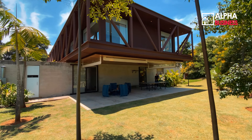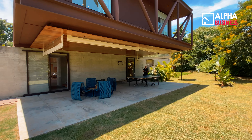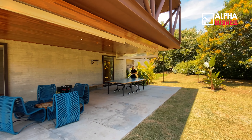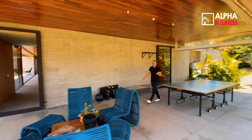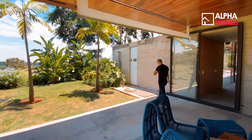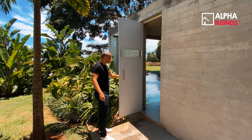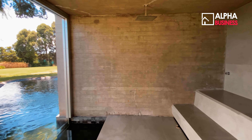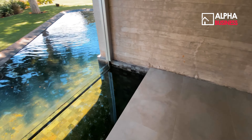Espaço não vai faltar na sua área de lazer. Ao longo do terreno de aproximadamente 3.000 metros, temos uma sala de jogos que complementa a área de lazer. Temos também a sauna — vou mostrar os detalhes. Olha que legal, também com toda essa tonalidade mais rústica, e que liga diretamente na piscina.